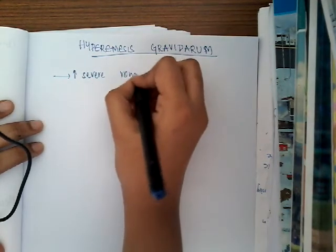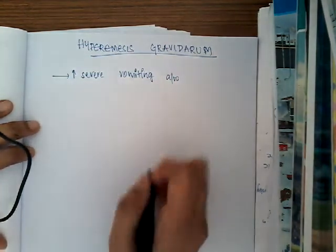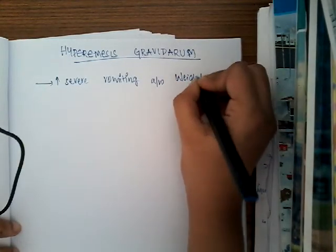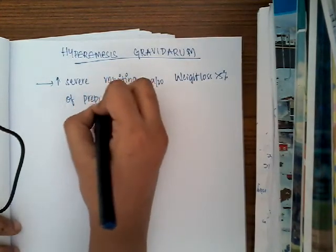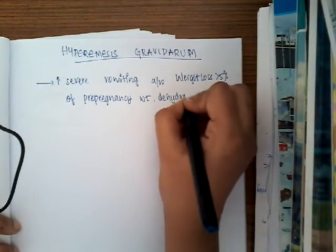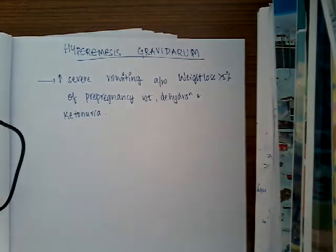Generally in pregnancy, many women have vomiting. Having vomiting is quite common and it is physiological in pregnancy. It is called hyperemesis gravidarum whenever the mother has severe vomiting with weight loss of more than 5% of pre-pregnancy weight, dehydration, and ketonuria.